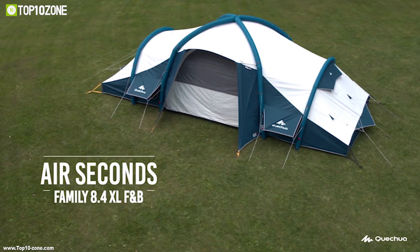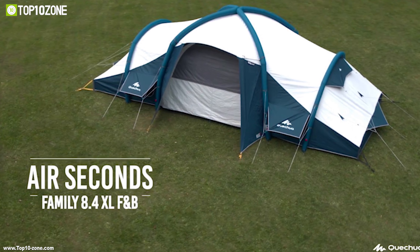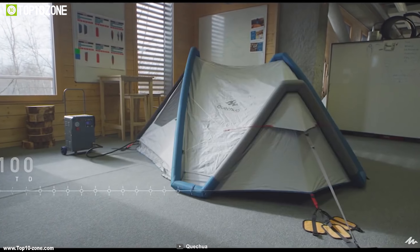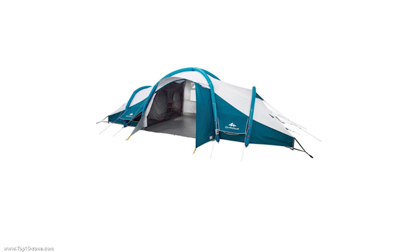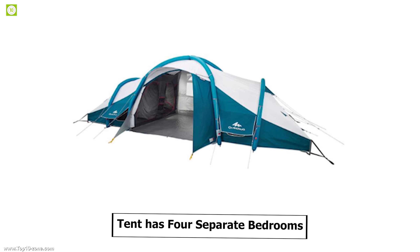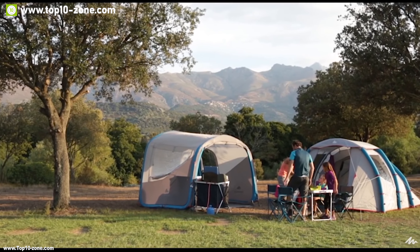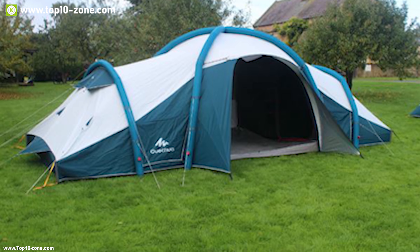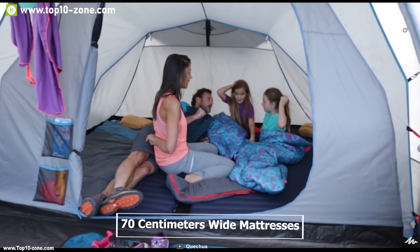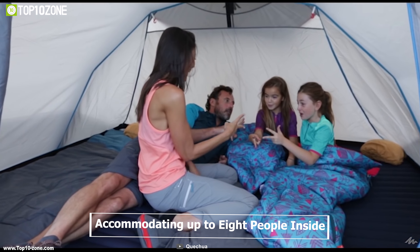Introducing the Kishuwa Air Seconds, an air tent that is easy to assemble or disassemble, providing great convenience. This inflatable tent has 4 separate bedrooms and a large living room. Each bedroom is designed to cover a maximum of 4 70 cm wide mattresses, accommodating up to 8 people inside.